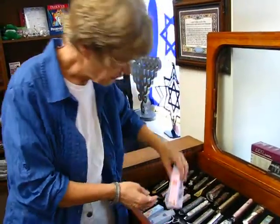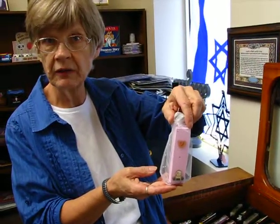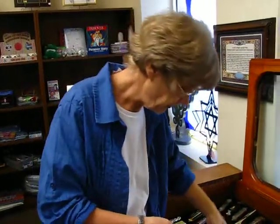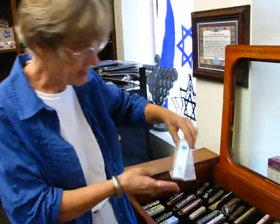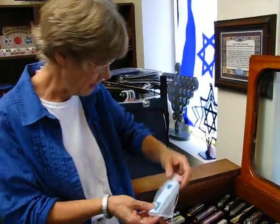Then for the younger set, we have in pink these wooden mezuzah cases for the girls' room. And for the boys, we have blue. These, again, are handmade in Israel.